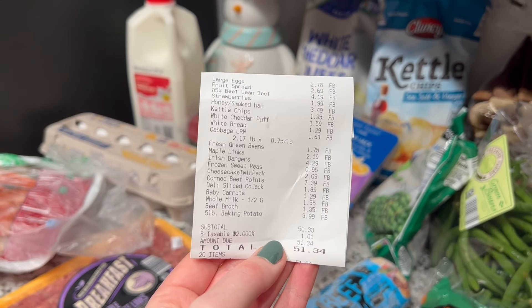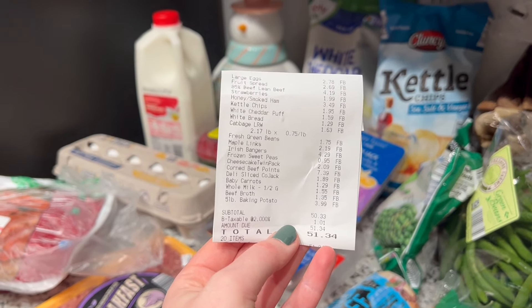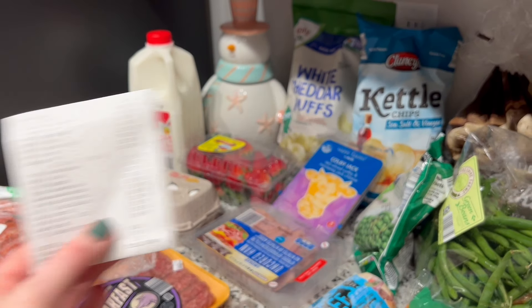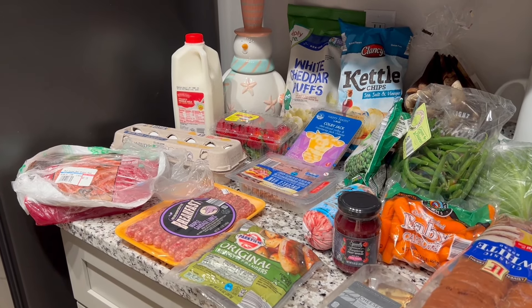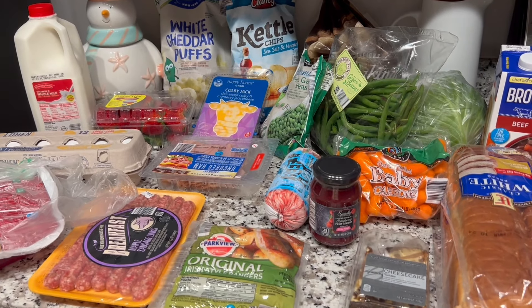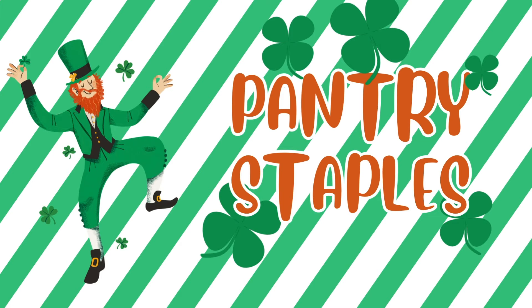Here is my receipt — in total before tax I spent $50.33, so I was almost right on the money literally for my budget. With tax it was $51.34, but if you don't live in a state with sales tax on food you won't have to worry about that. I think for $50.33 I got a pretty good spread. Now I'll quickly talk about some pantry staples I didn't forget this time, and then we'll start cooking.